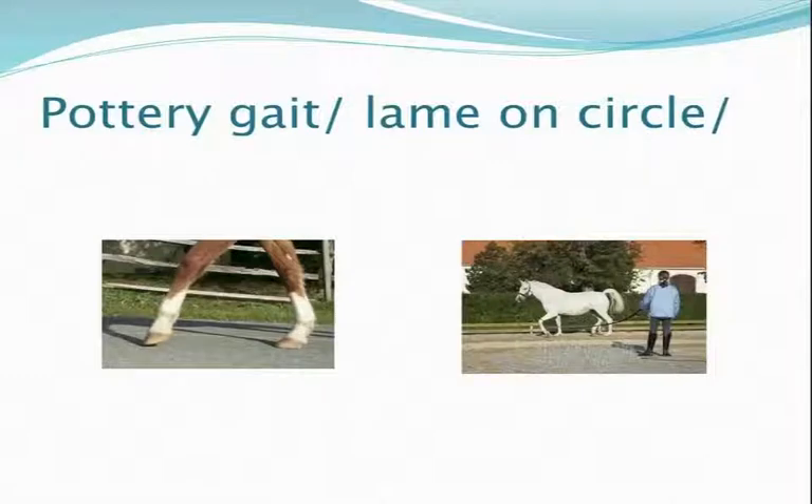Horses with navicular disease will have a pottery gait. In very many cases navicular is bilateral, but it will appear as a kind of pottery gait — the horse may not be dropping or nodding his head when trotting towards you, but he's got a shortened stride on both front feet.